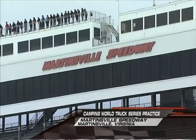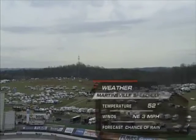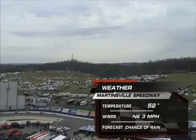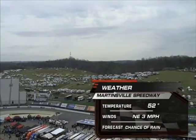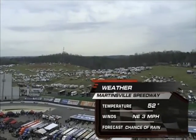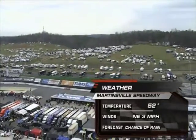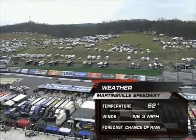Welcome to the Camping World Truck Series first practice. It's been a while since the trucks have been on the racetrack, but they are on the track now and they're very thankful for that. The temperature is just 52 degrees, it's been overcast, and it has been raining in certain areas. They've got the track dry and there are trucks on the track, which is a great sign.